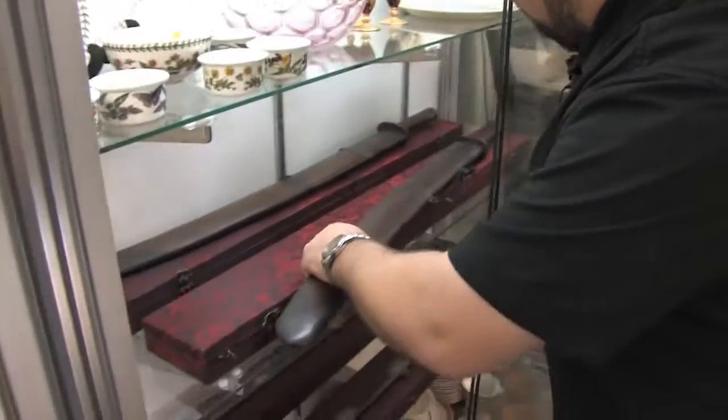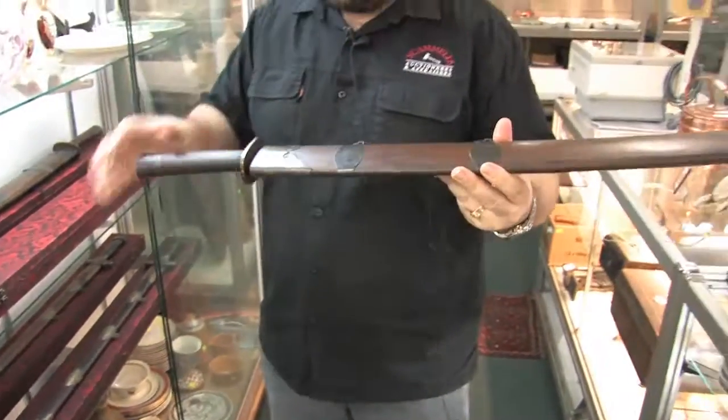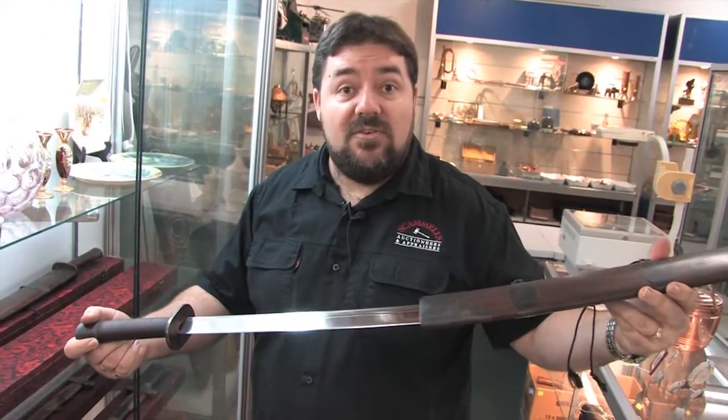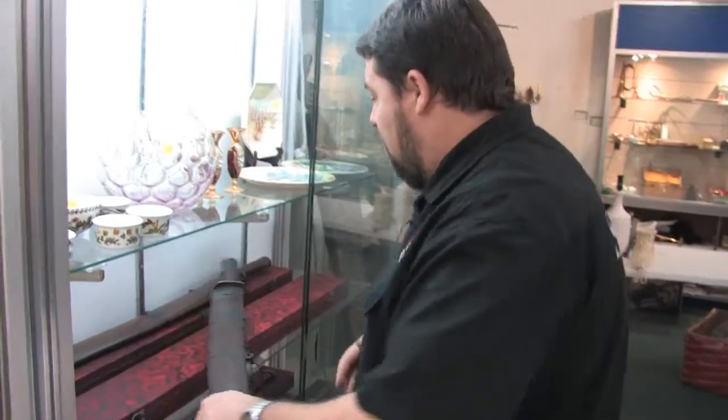If you're into swords, these are lovely. Have a look at the quality of these. Watch your fingers when you pull these out. We have a range of these on sale at Scammels on Monday, so worth a look if you're into that sort of thing.